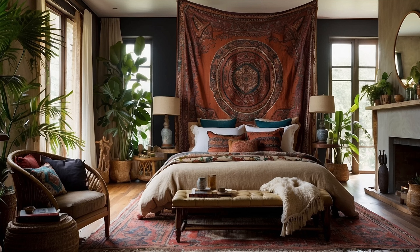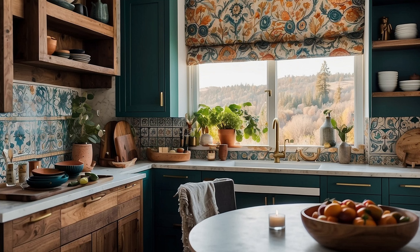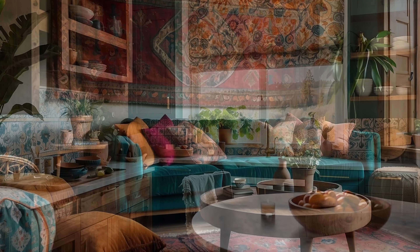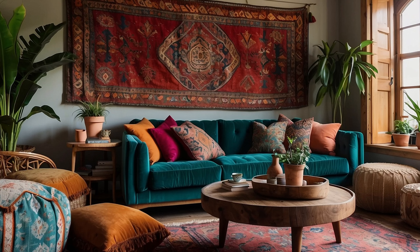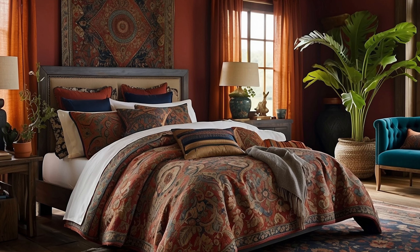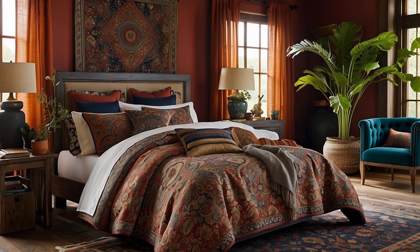Experiment with layering fabrics in different ways to create depth and dimension in your decor. Drape lightweight sheer curtains over heavier drapes to filter natural light and create a soft, ethereal effect. Pile plush throw pillows and textured blankets on sofas and chairs to create cozy nooks for lounging and relaxing. Mix and match patterns, colors, and textures to create visual contrast and add personality to your space.